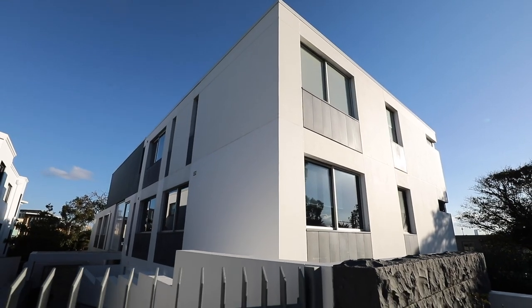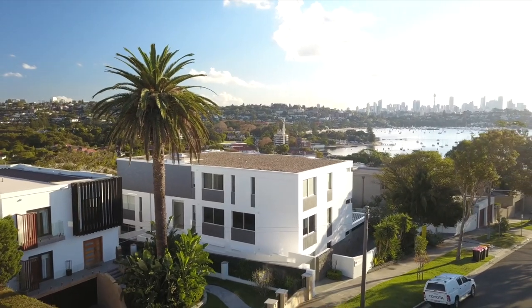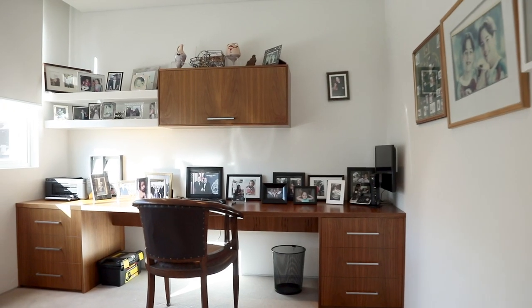Easy level lift access and double security parking with two lock-up on-tidal storage areas makes this absolutely ideal for empty nesters, young families and savvy investors alike.